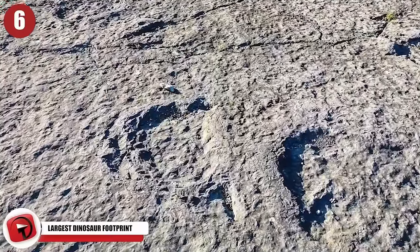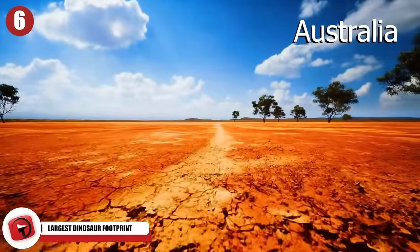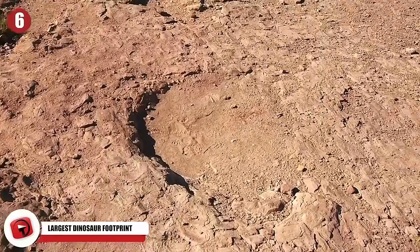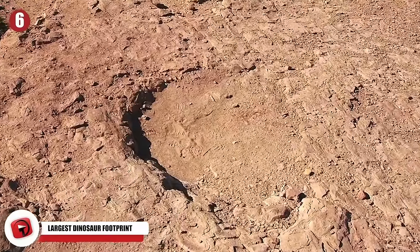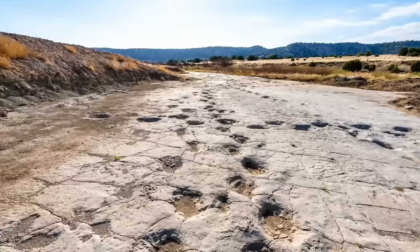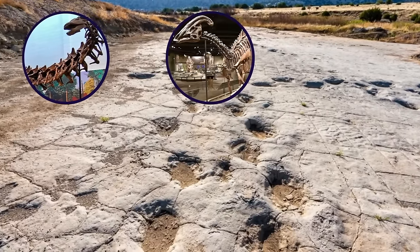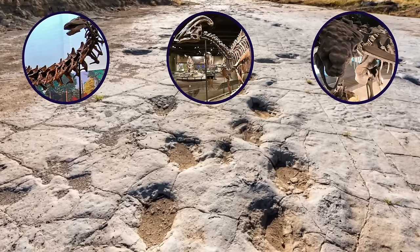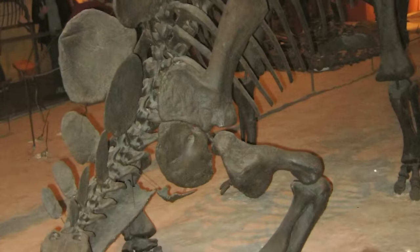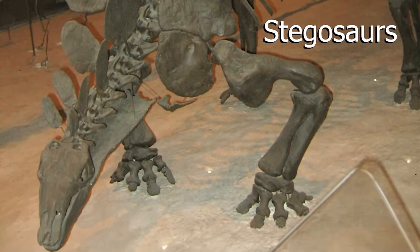6. Largest Dinosaur Footprint. In the remote western region of Australia, scientists have uncovered what they've nicknamed their very own Jurassic Park. They discovered 21 different types of fossil footprints, including one that's the largest ever on Earth. The stunning find included tracks from long-necked herbivores, two-legged ornithopods, and six different types of tracks from various armored dinosaurs. The most exciting discovery was the only known evidence of the Stegosaurus ever found in Australia.